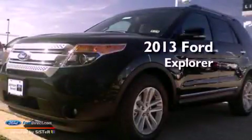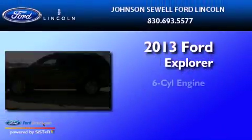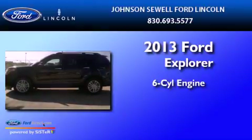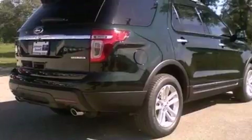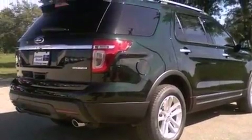This is a 2013 Ford Explorer. It features a six-cylinder engine and an automatic transmission. Its top features include a low-tire pressure indicator and 100% commercial-free Sirius satellite radio.